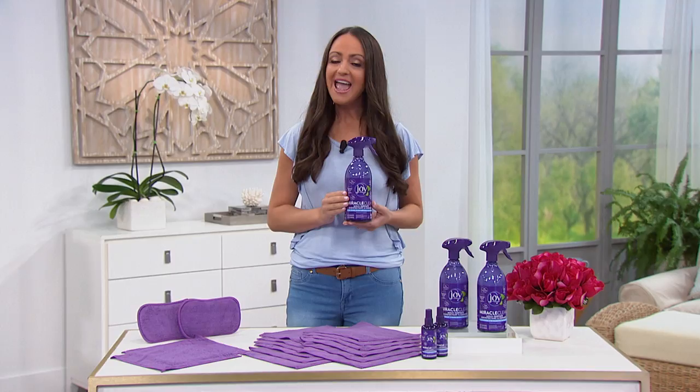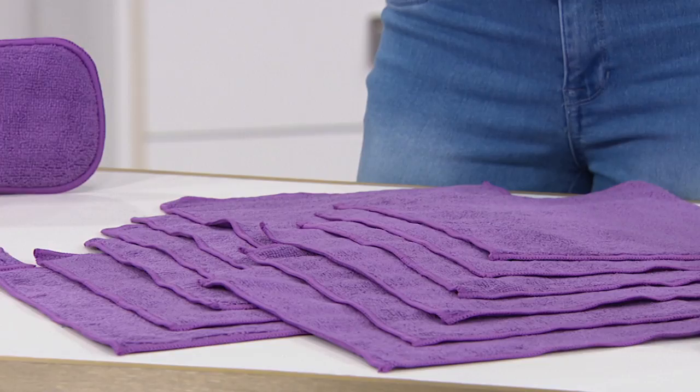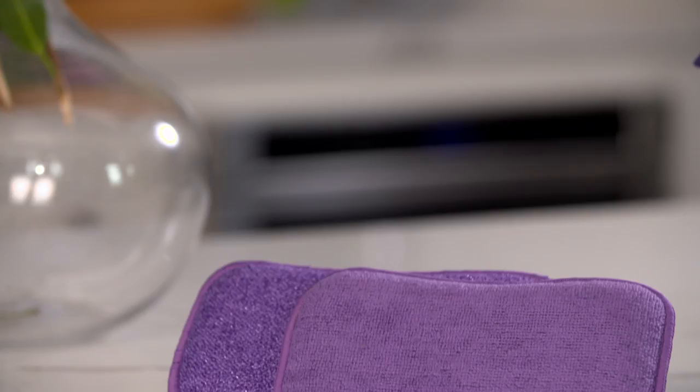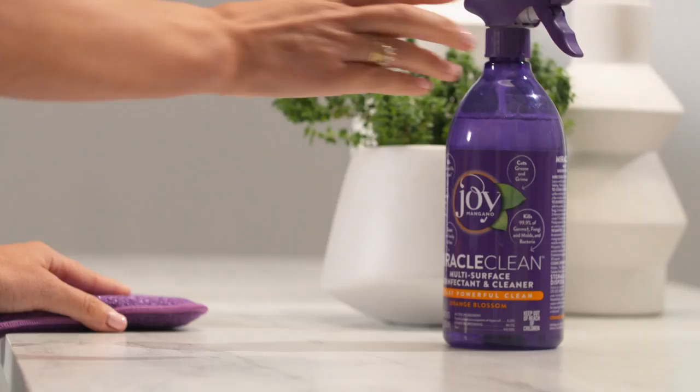And Joy didn't stop there. She's included 12 super absorbent smooth microfiber cleaning cloths, two textured microfiber cleaning cloths, and even two of her exclusive jumbo dual-sided sponges to help you have a cleaner, healthier home.